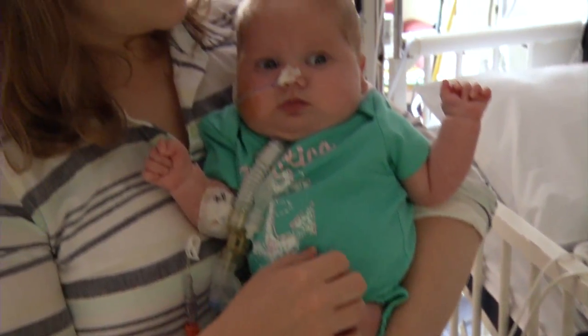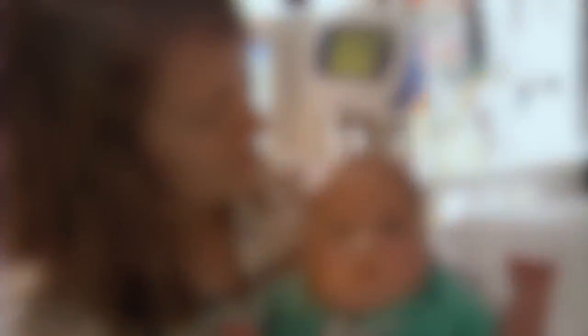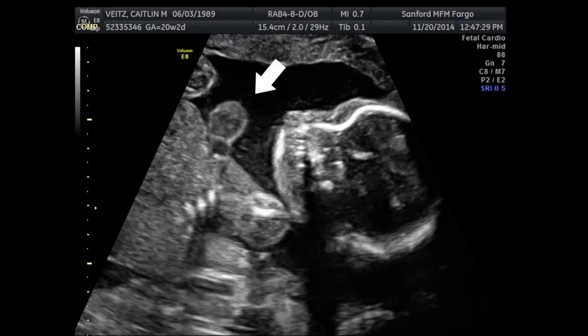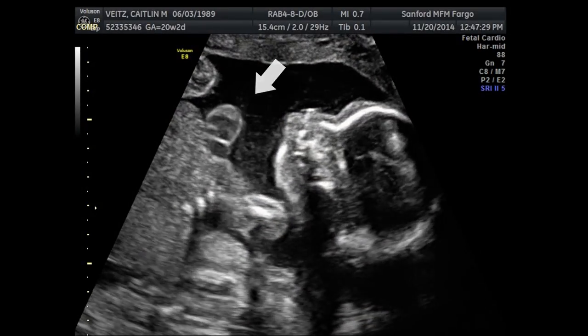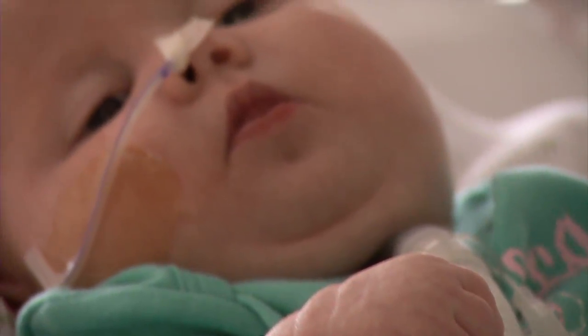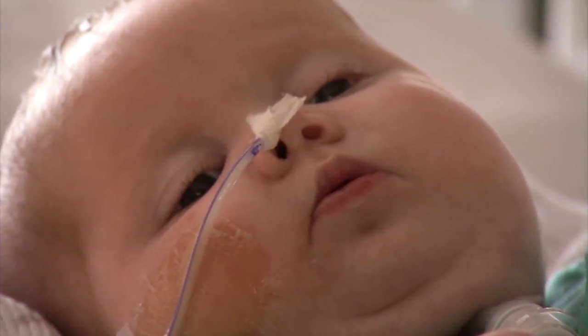Caitlin learned she was special in another way even before she was born. It was at our 20-week ultrasound that her heart wasn't where it was normally — it had developed outside of the chest wall. She had probably one of the, if not the most, rare congenital heart defects, and that is a defect called ectopia cordis. We didn't have any idea that anything like that could happen. It was scary.